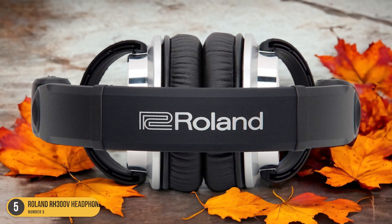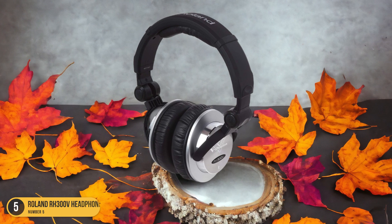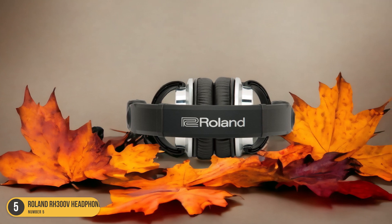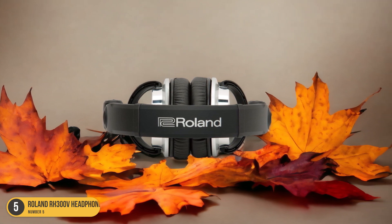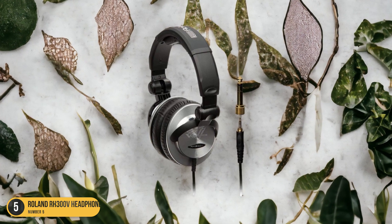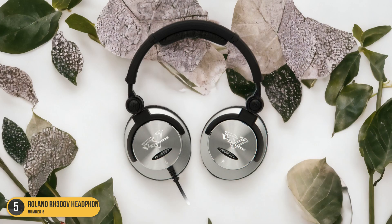What sets the Roland RH 300V apart is its ability to reproduce the dynamic range of electronic drums accurately. The detailed sound reproduction ensures that every drum hit is crisp and clear, allowing for a truly immersive drumming experience. Additionally, the durable build ensures they can withstand the rigors of regular use without compromising on performance.